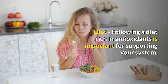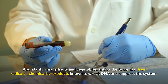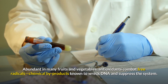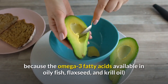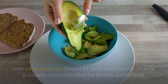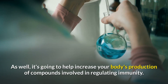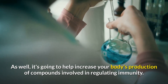Following a diet rich in antioxidants is important for supporting your immune system. Abundant in many fruits and vegetables, antioxidants combat free radicals, chemical by-products known to damage DNA and suppress the immune system. Choosing healthy fats, such as the omega-3 fatty acids available in oily fish, flaxseed, and krill oil, over saturated fats found in meat and dairy products, is usually recommended by health authorities. This can also help increase your body's production of compounds involved in regulating immunity.